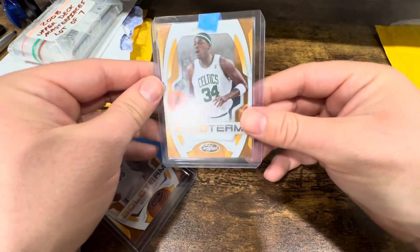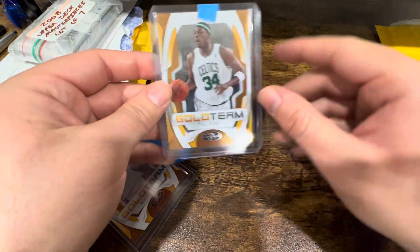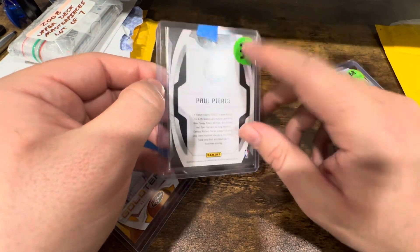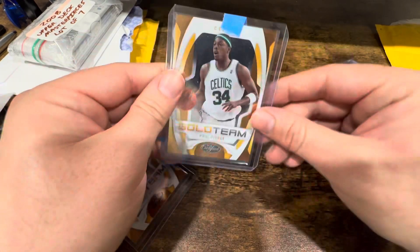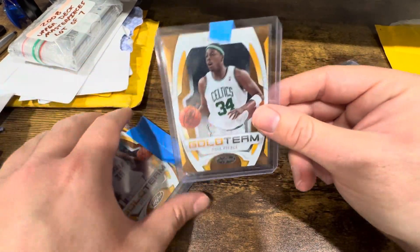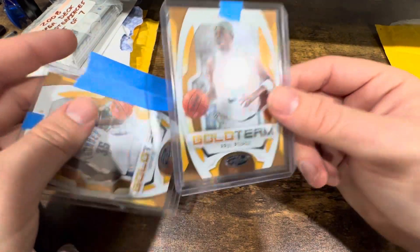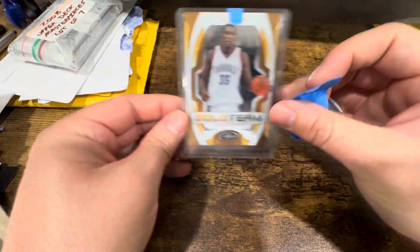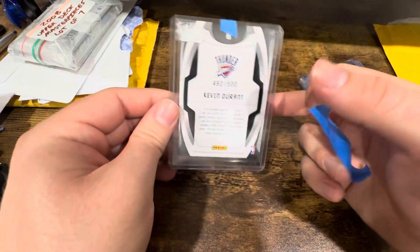So the reason I started this set — I saw this Pierce Gold Team card, I was just looking through some Pierce cards. It was three bucks, not a bad deal, and I just thought it looked nice. It's a numbered Pierce from probably the time I watched him most. And there's a KD on the Thunder — very nice, young KD.